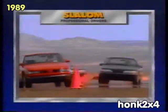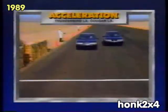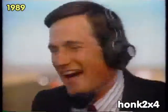The Cutlass Supreme SL beat the new Thunderbird and Cougar in five crucial USAC tests, including passing and acceleration. Boom! Old 5 Ford Zip! Gotta go with the winner.